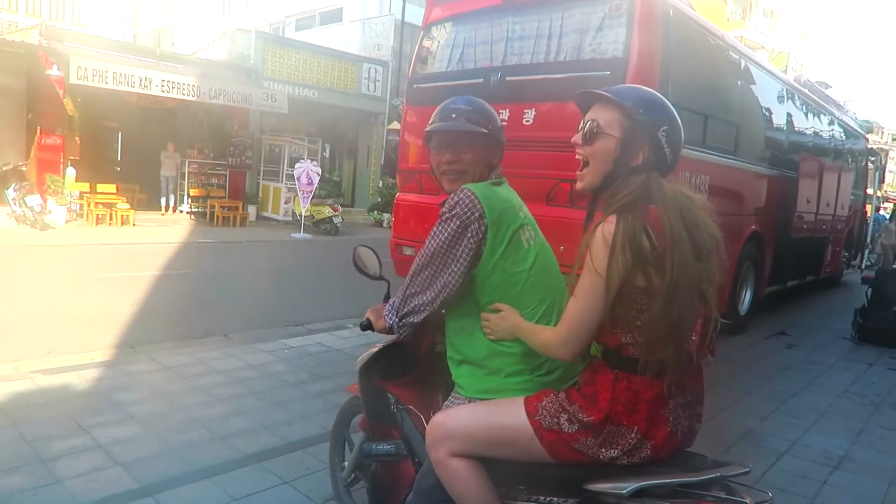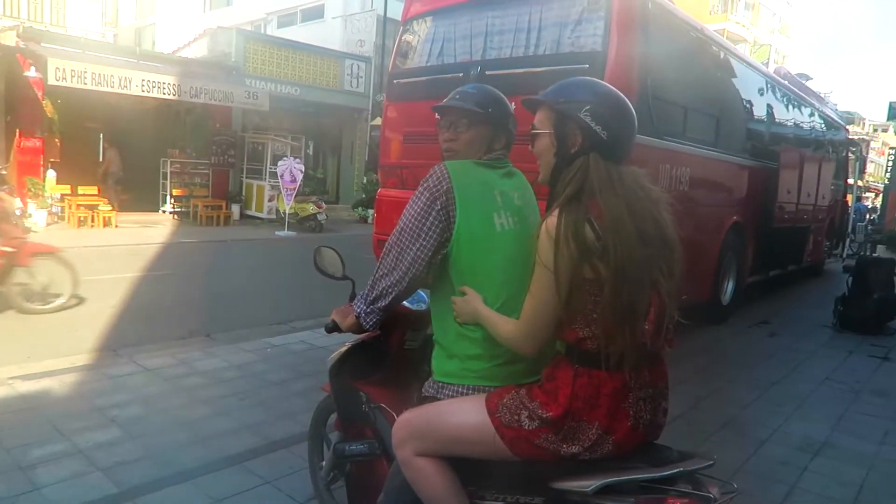Hello guys and welcome to the end of day five. You catch us here at the end of the night — we're in Hoi An now, pretty tired. Let me show you what a fun-filled day we've had. We woke up in Hue, the last day there, and got ready for our motorcycle tour.